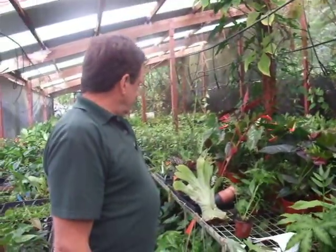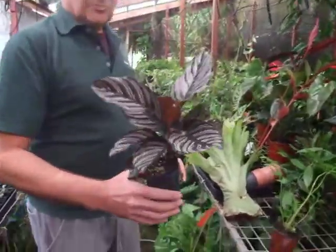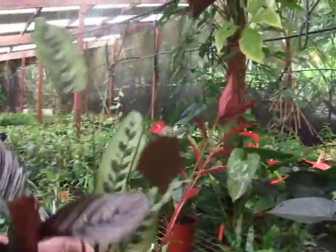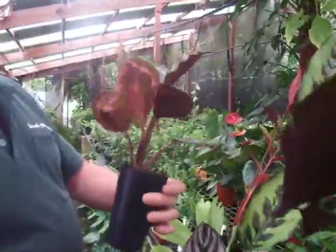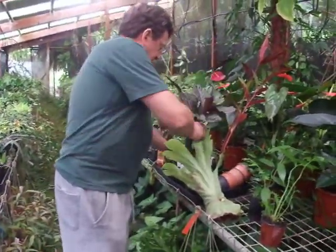Direct to home gardeners. Calatheas — they're always pretty. Here's another one, this is one of my favourites, it's called Concinna — Calathea Concinna. Another one, Roseopicta — that probably is my favourite one. Very pretty Calathea. They're the size of the plants that we send.